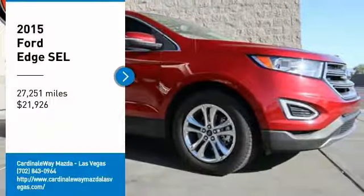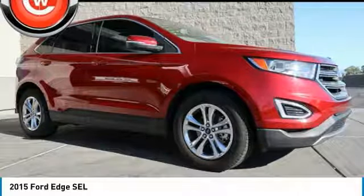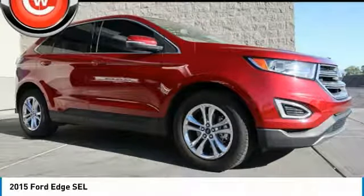Stop by and take a look at the 2015 Edge. Thrills with more power and MPG. Either way, you're in for an exhilarating experience with Ford Edge, and it is priced below $25,000.